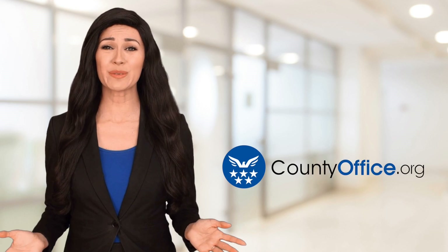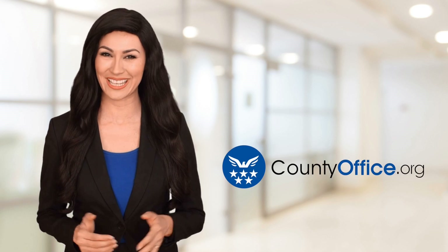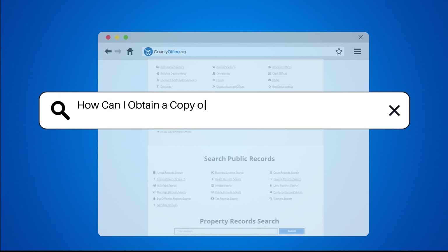Welcome to County Office, your ultimate guide to local government services and public records. Let's get started. How can I obtain a copy of my deed from the Register of Deeds?